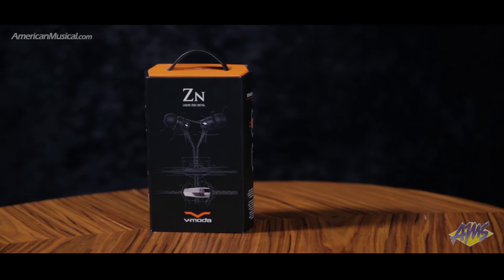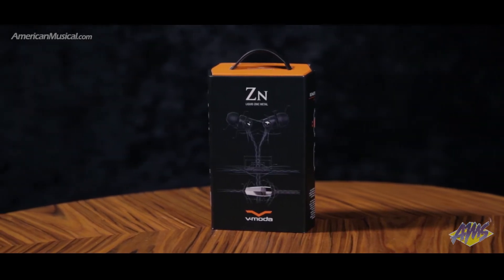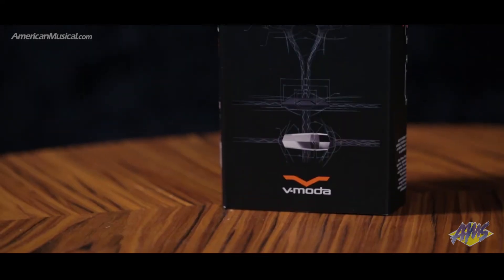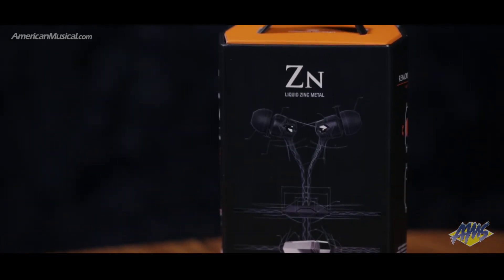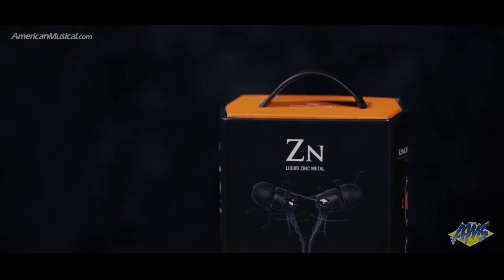Designed in Italy, the Vmoto ZN in-ear headphones boast futuristic technology and are packed with master crafted materials to deliver a high quality listening experience. The outstanding dynamic 8mm driver provides tonal accuracy with very low distortion, and the zinc alloy metal housing allows for unique design and microscopic precision necessary for consistent acoustic quality.